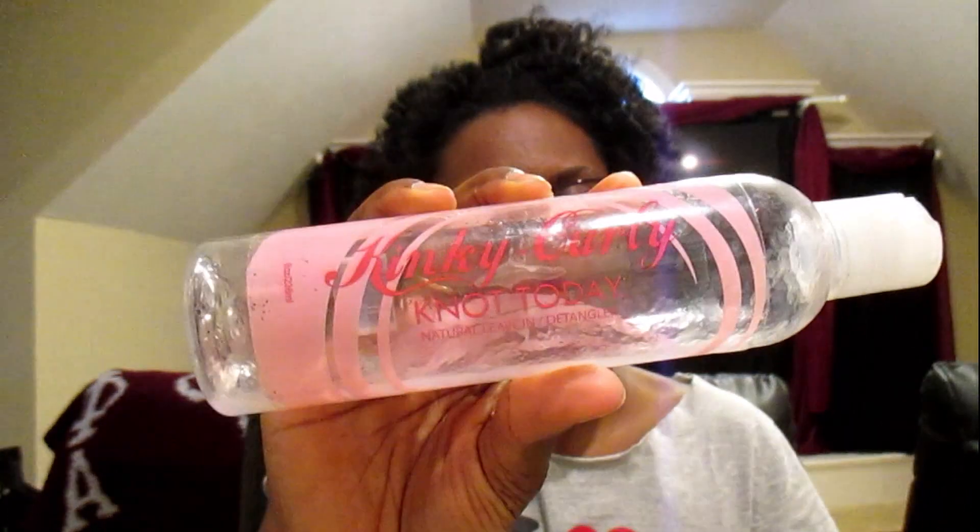The staple product is my Kinky Curly Not Today. Y'all have seen me use this in a few videos. This is the best detangler hands down for my hair. I can use it by itself straight out of the bottle, or I can dilute it with water and aloe vera gel — it's a great detangler. It's very thick. The ingredients are mango fruit extract, organic slippery elm, organic marshmallow root, which is very good for detangling, organic lemongrass, and some other things. You can find this at Walmart, Target, and Sally's for about twelve dollars for an eight-ounce bottle, and it usually lasts me six months to a year.